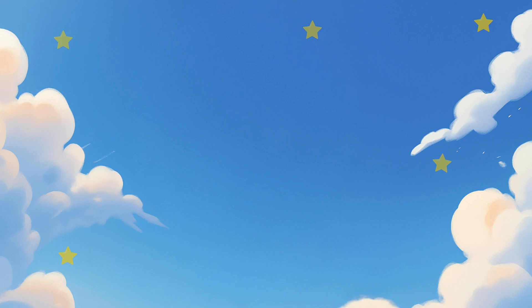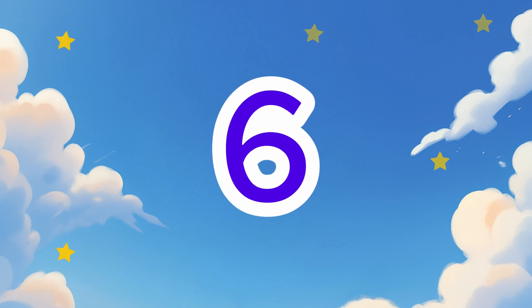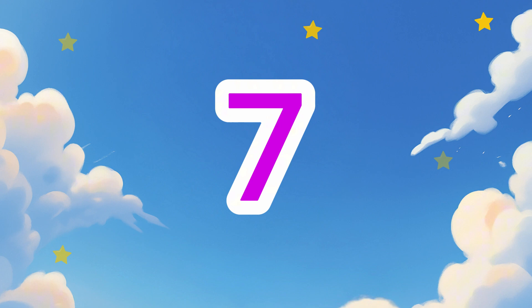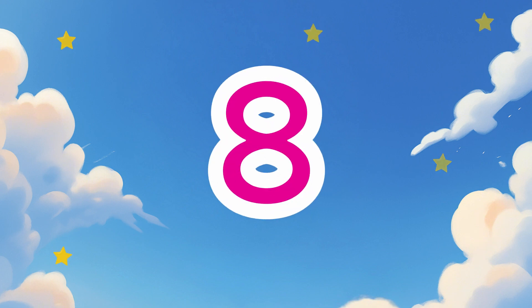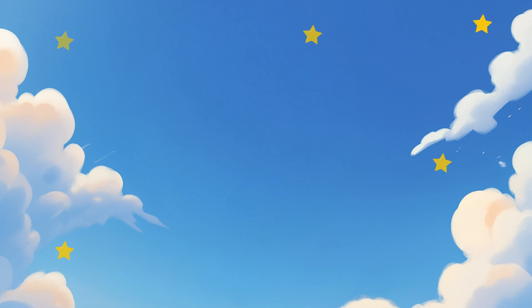Great job! Let's count together again. One. Two. Three. Four. Five. Six. Seven. Eight. Nine. Ten.